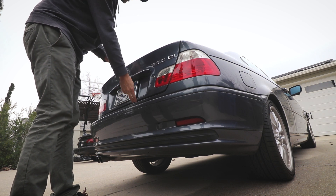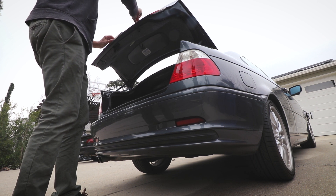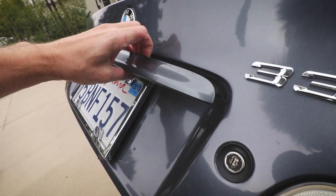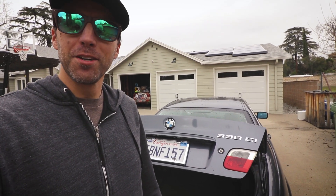You gotta be kidding me! Oh my god. I just broke the trim piece trying to open the trunk. Look at this! Maybe I should just go back to bed. Today's not really turning out exactly as I thought it was going to. No big deal — we can fix that.